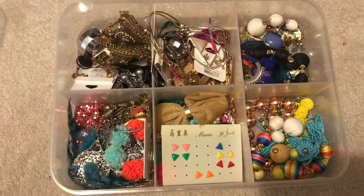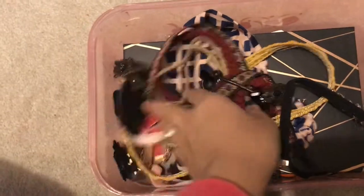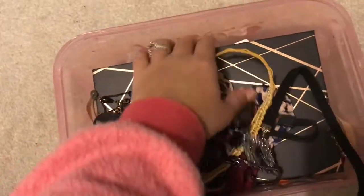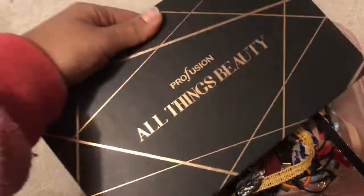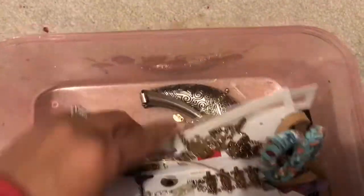In this little container I have my earrings — the ones I keep wearing regularly. In another one I have my chokers, including some new ones, because I keep losing them and don't want to do that anymore. I also have a makeup palette my friend gifted me — that's everything inside this box.